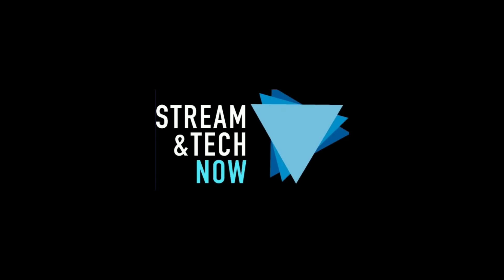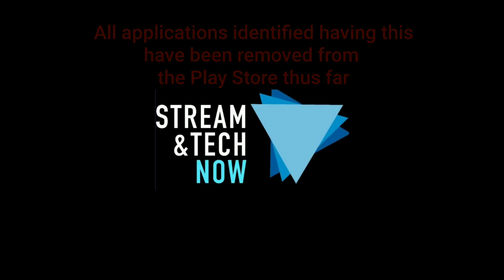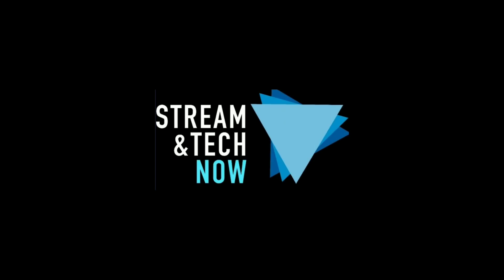The cybersecurity company claims that this malware spreads through different applications on the Google Play Store, such as scanner applications, wallpaper applications, and message applications. These types of applications can quickly become a target, as in the eight apps already mentioned.